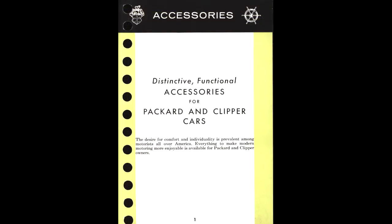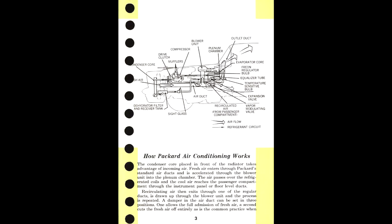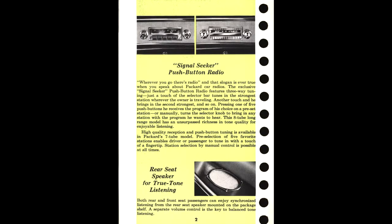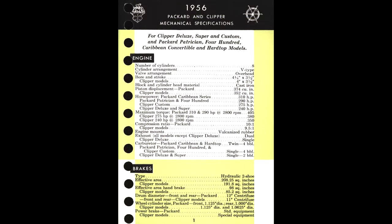This data book even has sections on accessories, including Packard air conditioning. These data books contain all sorts of facts and specifications that can be very useful when researching a car.